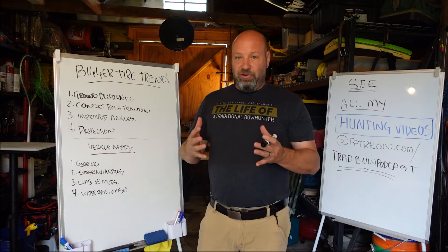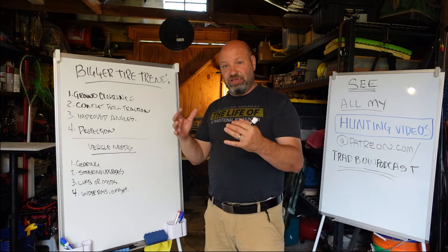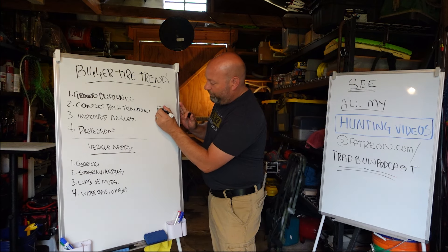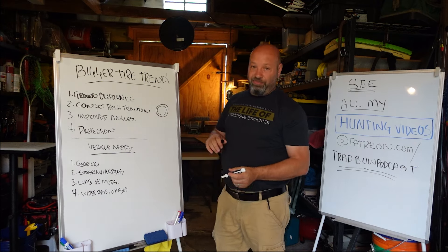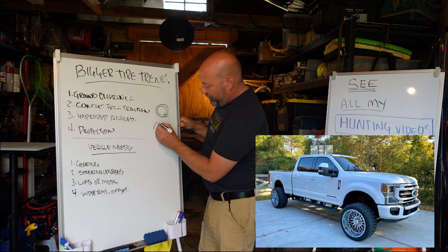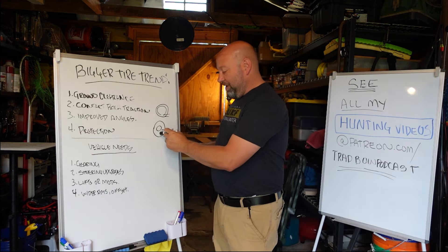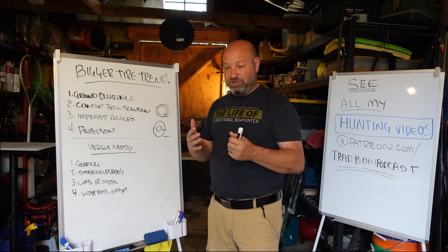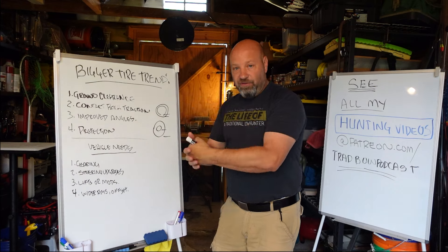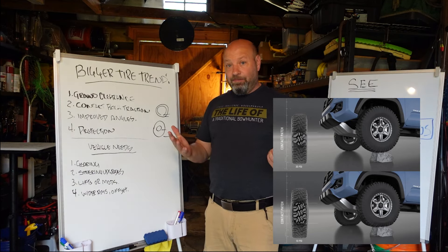Another benefit is sidewall protection. With a bigger tire, rocks and stumps won't hit your wheels because they're protected by that massive sidewall. If you have a 20-inch wheel with a 32-inch tire, there is zero sidewall. But if you take a 16-inch wheel with a 32-inch tire, you get all that sidewall as protection. You also get more cushion and bounce, which is less jarring on your suspension — less damage and less stress to your suspension components from that softer cushion.